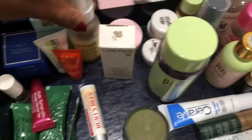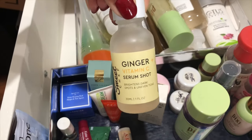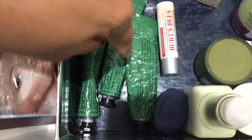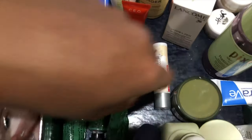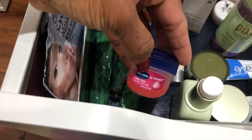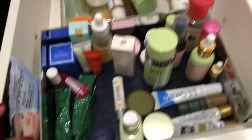This is another vitamin C serum I have been trying out for over a month. Here are tubes of Boroline, which is an antiseptic cream from India that you can use anywhere and everywhere on skin to heal. Then my lip balms, currently Vaseline and Burt's Bees, are in this section.